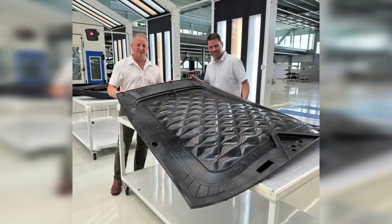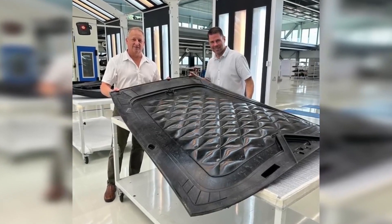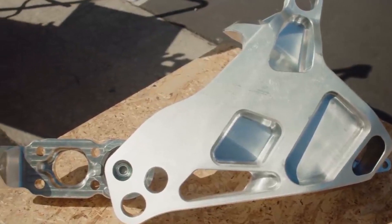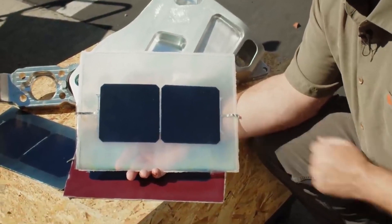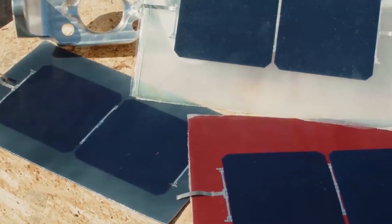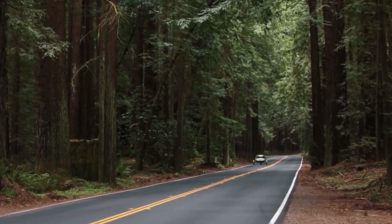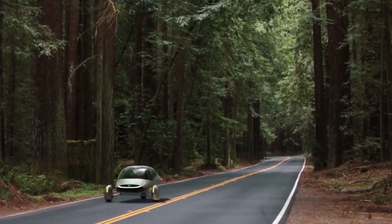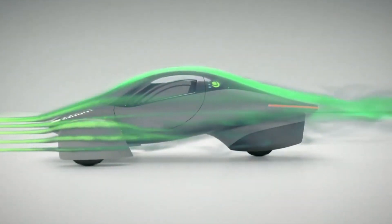Aptera has plans to introduce additional versions of the three-wheeler in due course. The company also initiated an accelerator program aimed at expediting deliveries to customers who place orders, while also engaging in crowdfunding efforts to secure the essential equipment required for production. Reservations for the launch edition solar EVs are still available, requiring a $10,000 deposit, while reservations for later models can be made with a $100 deposit.